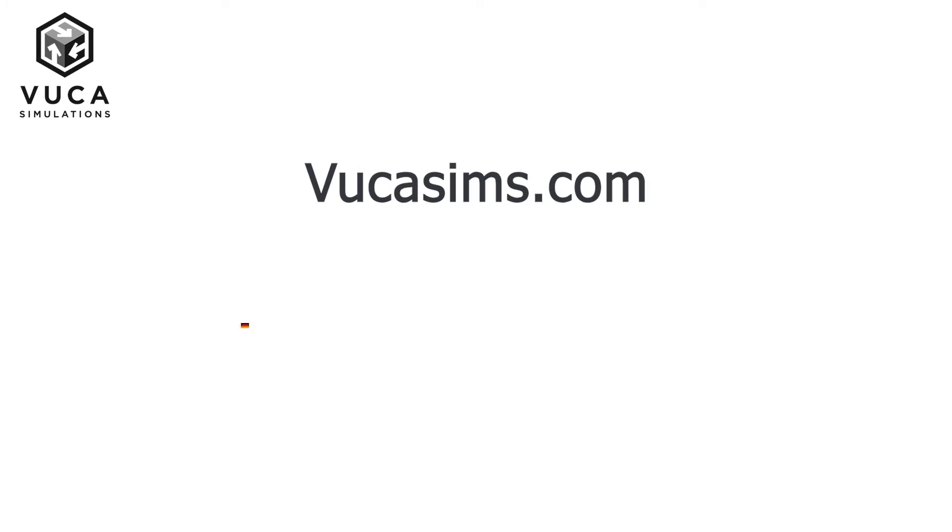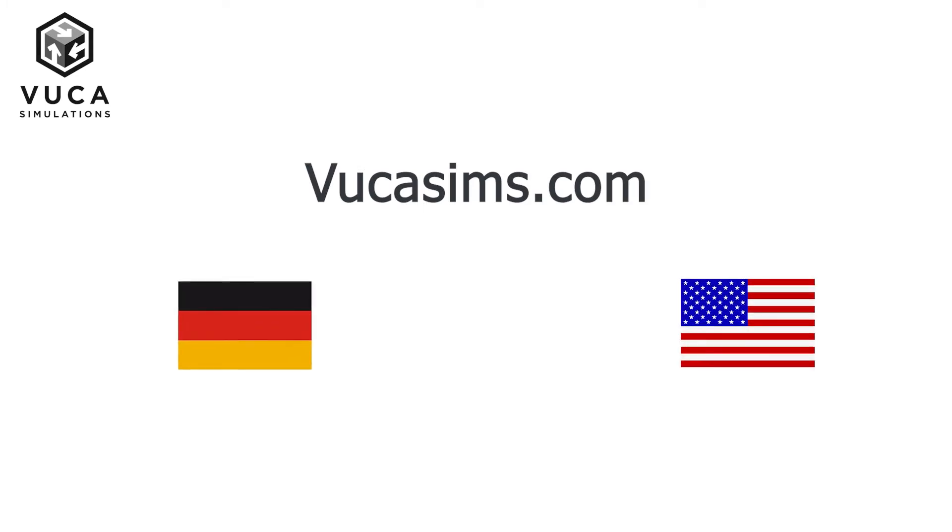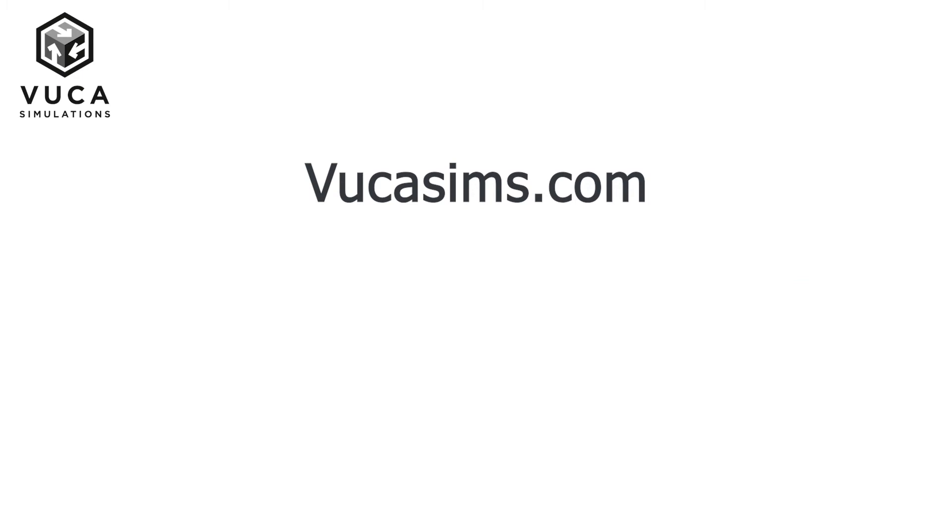The game is available for purchase at VUCASims.com and we do ship from Germany and the United States. In case of questions or concerns, please don't hesitate to contact us at contact@VUCASims.com.